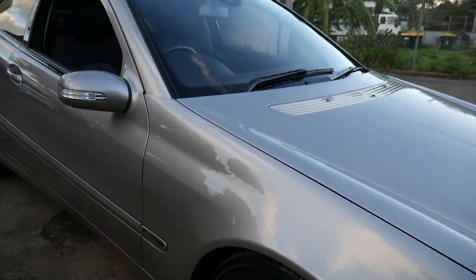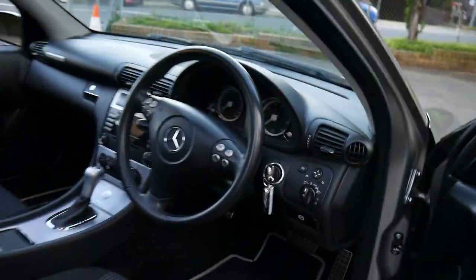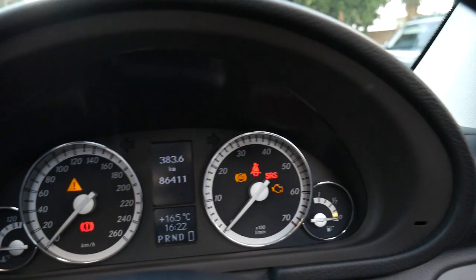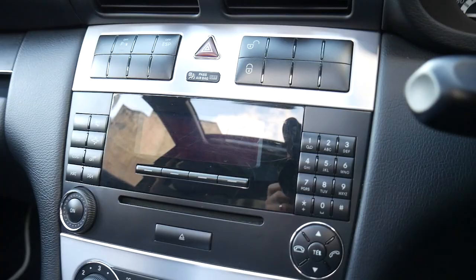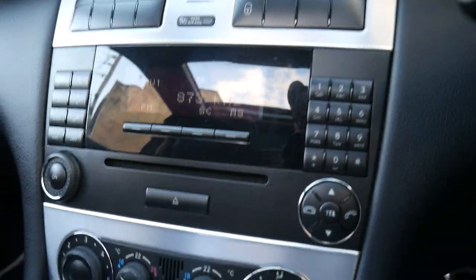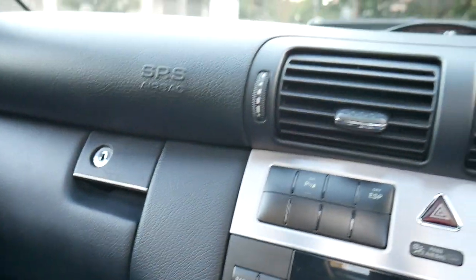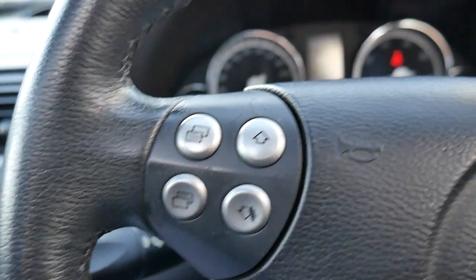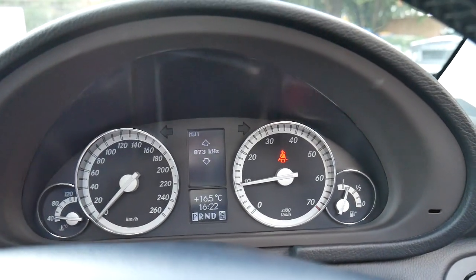It comes with spare remote control keys and dual-zone air conditioning with climate control. Inside, the condition of all the little dials and buttons is excellent — normally we see these quite deteriorated. The multi-function steering wheel is gorgeous, and you can see you can adjust things; it's also got Bluetooth.